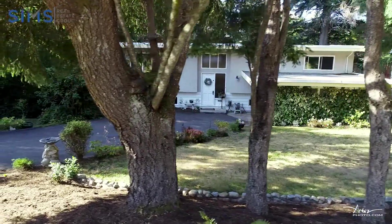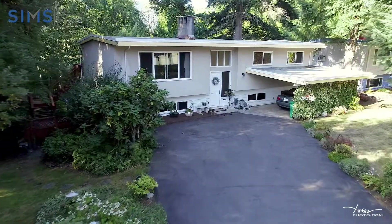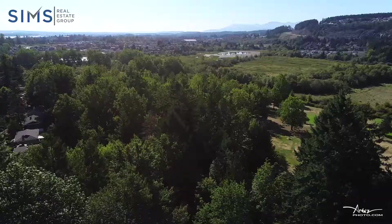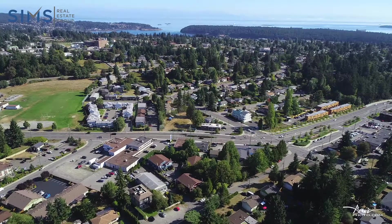The home is heated with natural gas forced air and has updated vinyl windows throughout. Situated in central Nanaimo, enjoy the privacy this home has to offer, so close to Bowen Road, downtown, all levels of schools and all amenities.